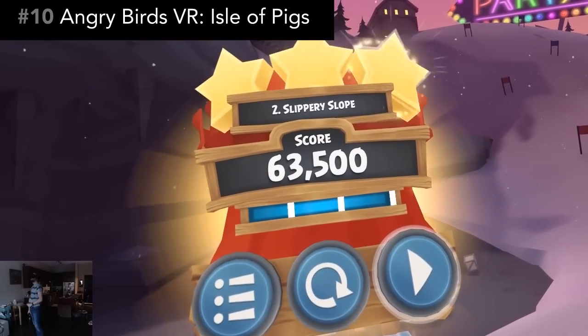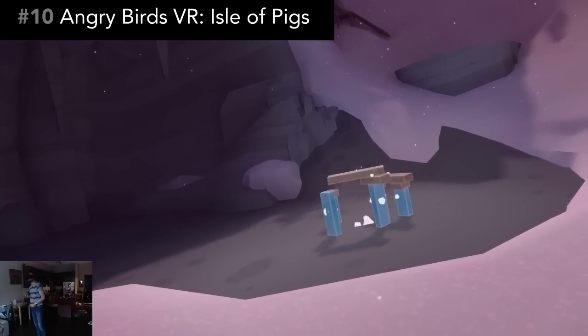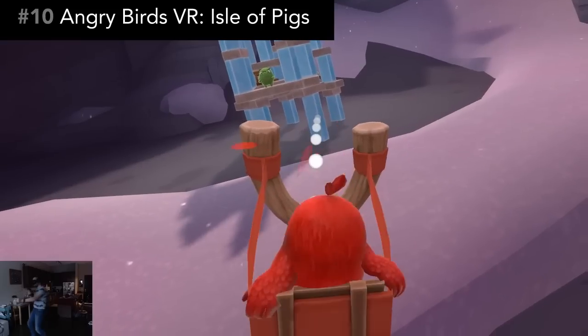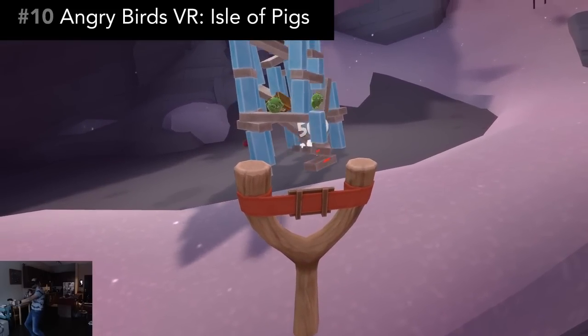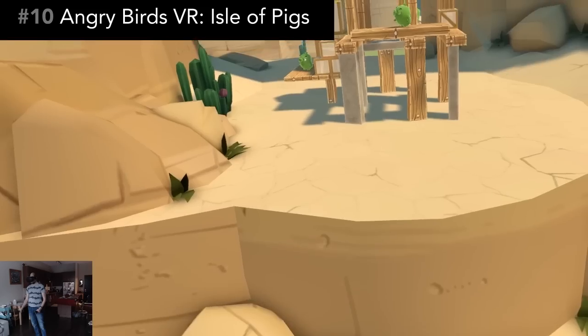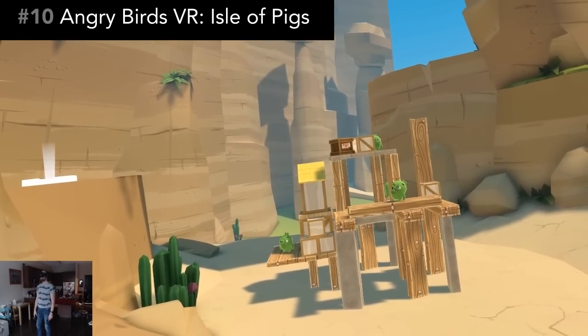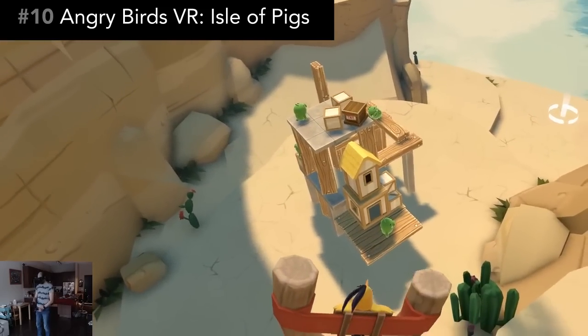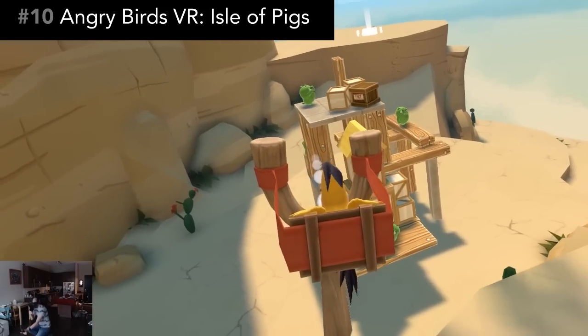The physics are also very well done like you would expect. And whenever you can cause a big structural avalanche, it's really satisfying. One twist in the VR version is that you need to teleport around the structure to plan the best attack, and sometimes you'll need to lean or stoop low for the right shot.